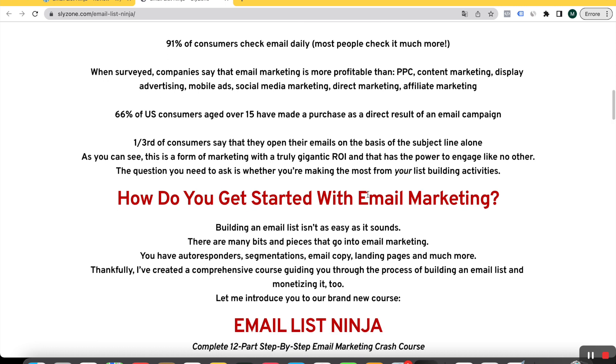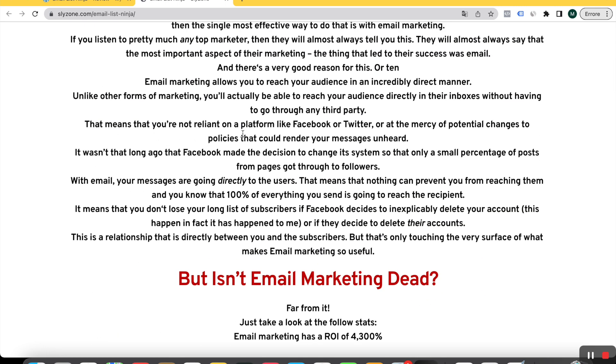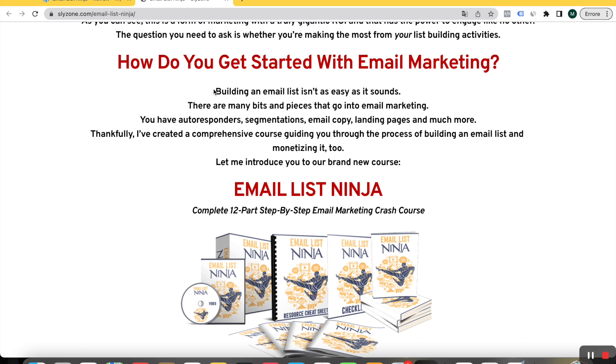Email marketing is very effective — the fact is you don't have to go through any third party like Facebook or Twitter, because your messages go directly to the users. That means nothing can prevent you from reaching them and 100% of everything you send is going to reach the recipient. In order to do email marketing, you have to build your email list, but it's not so easy because you have autoresponders, segmentations, email copy, landing pages, and much more. If it's the first time you do email marketing, you will surely know that it is not so easy.